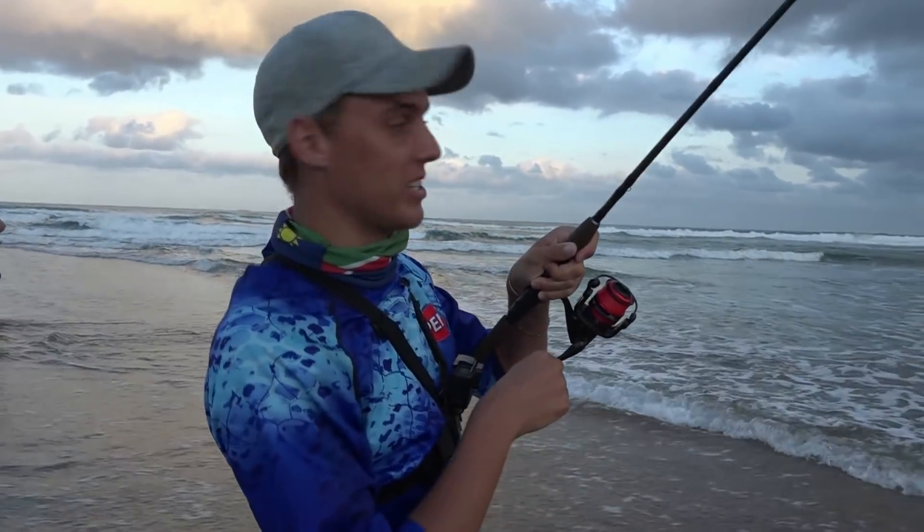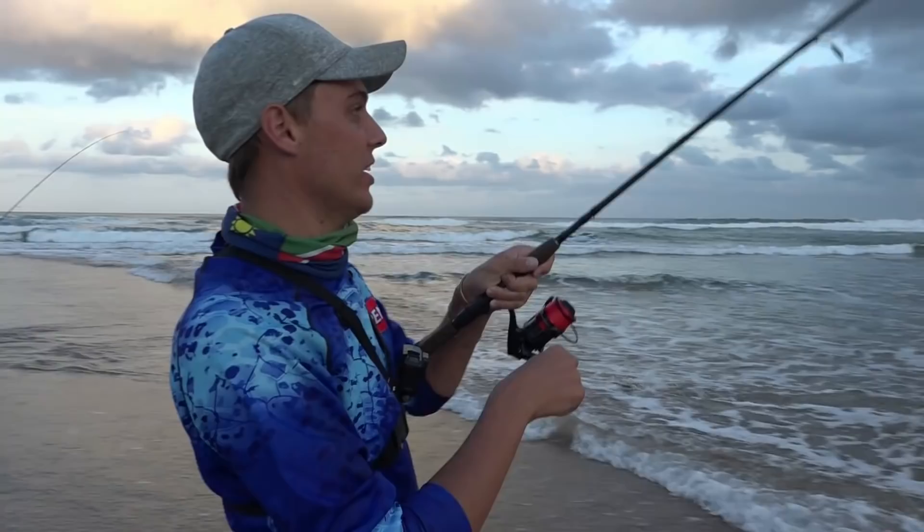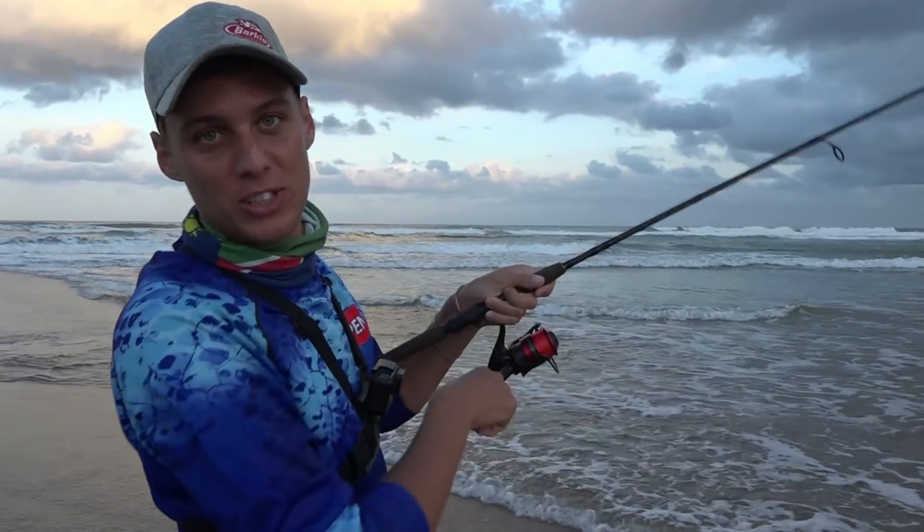The shad I was actually going for is in the mouth here, jumping all over the shore, and one got interested in the Bucktail.